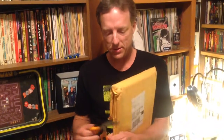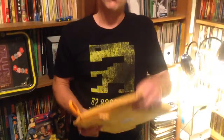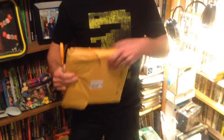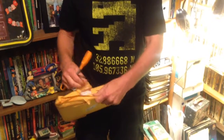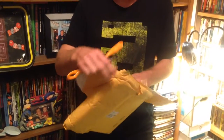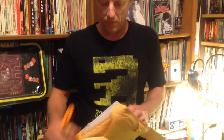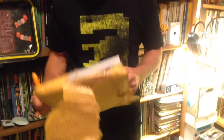I just so happen to have a pair of scissors right here. The thing about Art of Atari — a lot of people have been looking forward to this book. A lot of anticipation from some of the screenshots I've seen online. It's a really good looking book. And it focuses on sort of an unusual aspect of gaming, which is the art, as it says in the title, as opposed to the gameplay or whatever. Ah yes, here we go.